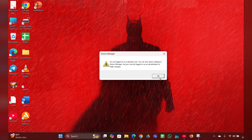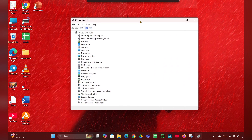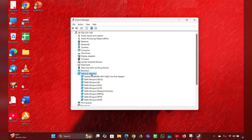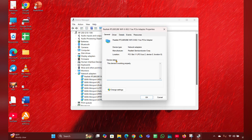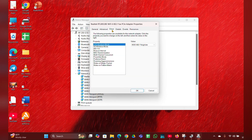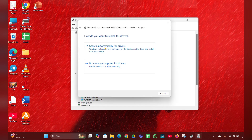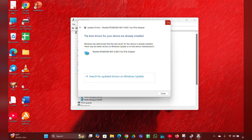Look for Network Adapters and expand that. Here you can see the available network adapter you are using — right-click on it, then click on Properties, then Change Settings. Here you can see the Driver tab — click on Update Driver, then click on Search Automatically for Drivers and it will update the driver for you. Then close it.